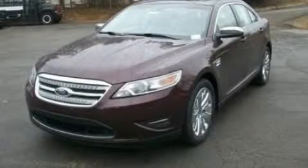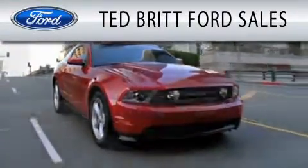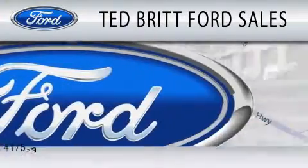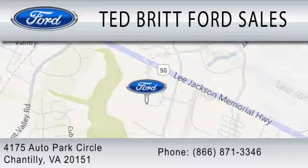Please call us today for more information on this great vehicle. Ted Britt Ford Sales is dedicated to doing everything possible to ensure that the experience you have selecting your next vehicle is as pleasant as possible. We're located at 4175 Auto Park Circle in Chantilly.